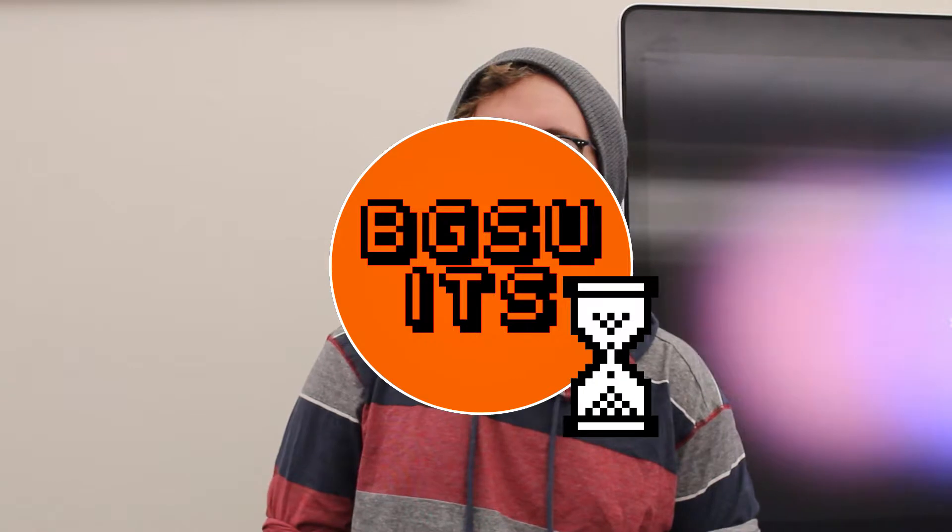Hello and welcome back to the VGSUITS Security Month video series. I'm Carter Lilly from the social media team, and I'm here to tell you today about how to make the most secure passwords that you possibly can. Let's take a look.